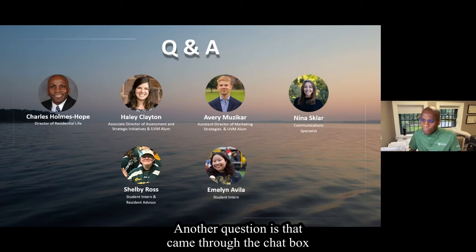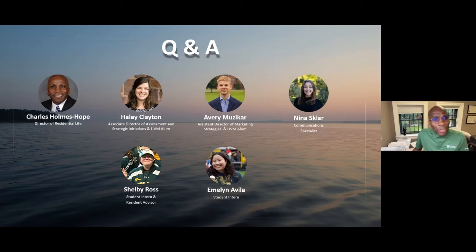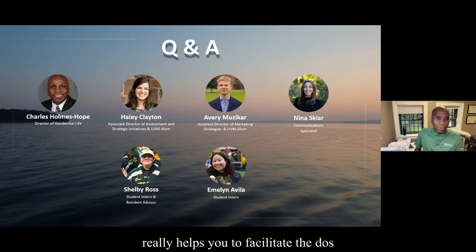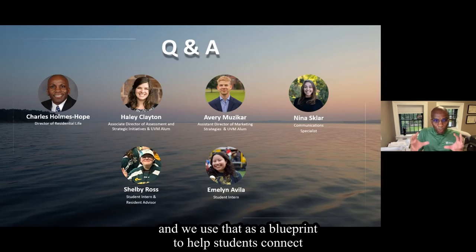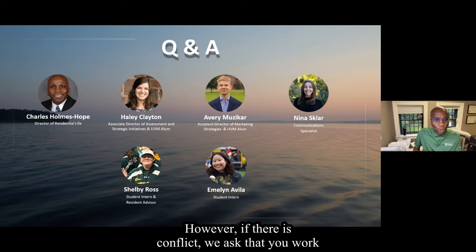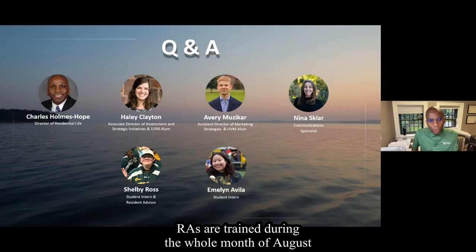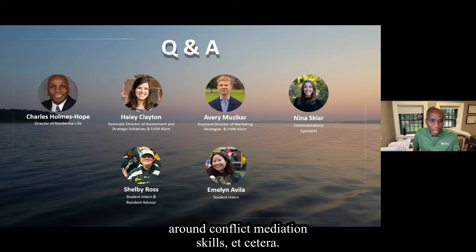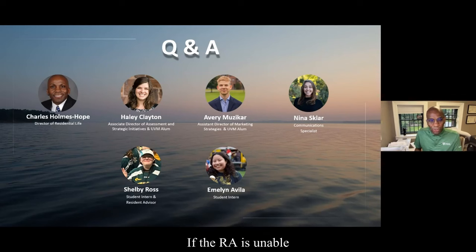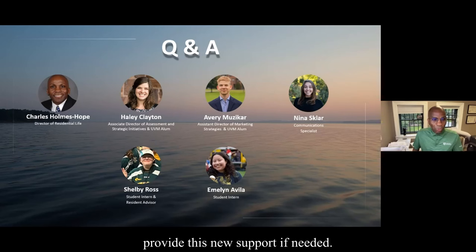Another question: how are roommate conflicts handled? As Shelby said, part of living with students is creating a roommate agreement that helps you facilitate the do's and don'ts in your community — we use that as a blueprint to help students connect and live together in their spaces. However, if there is conflict, we ask that you work with your RA who lives in your building or on your floor, as they are able to help you navigate that. RAs are trained during the whole month of August around conflict mediation skills. If the RA is unable to resolve the conflict, we have live-in professional master's-degree staff called hall directors or area coordinators who can step in to provide support if needed.